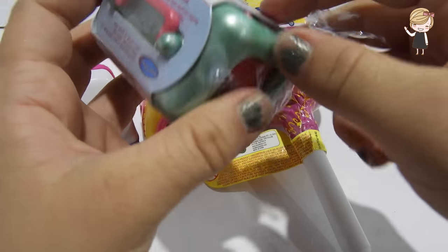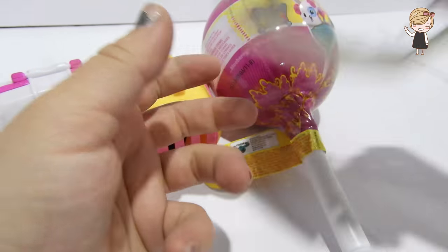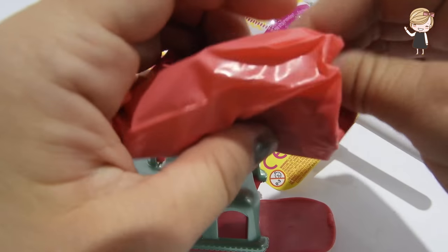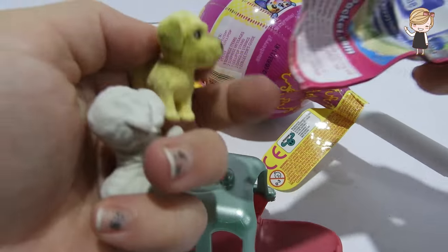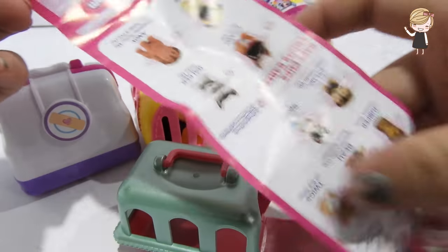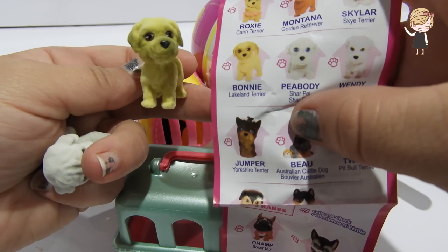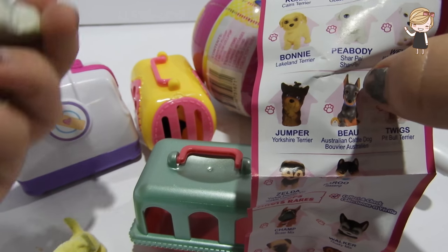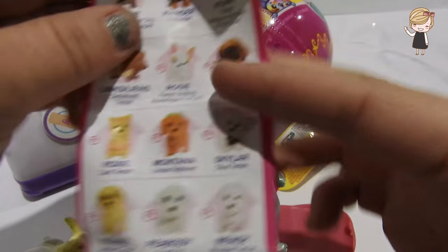Alright, let's see which puppies we open! Are you a cat person or a dog person? Let me know in the comments below. Here is our collector's guide - so many puppies to collect! We have opened Bonnie the Lakeland Terrier and we have opened a Shar-Pei. So cute, look at all of these doggies we could get!